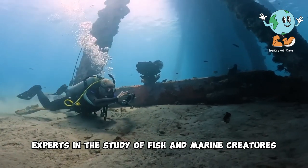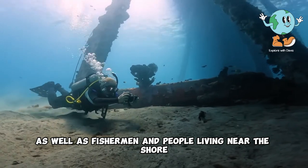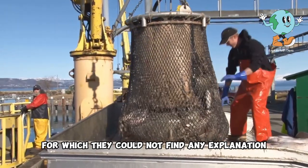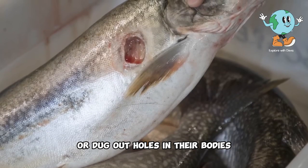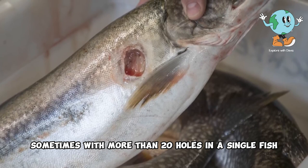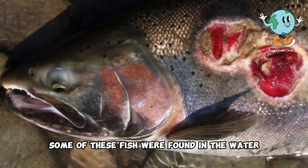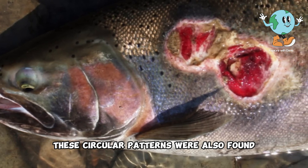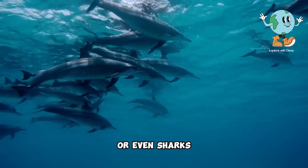For a very long time, experts in the study of fish and marine creatures, as well as fishermen and people living near the shore, have noticed a very strange phenomenon for which they could not find any explanation. They would find fish with circular or dug-out holes in their bodies, sometimes with more than 20 holes in a single fish. Some of these fish were found in the water, but some were found washed up on the shore. These circular patterns were also found etched on the bodies of larger fish, such as dolphins or even sharks.